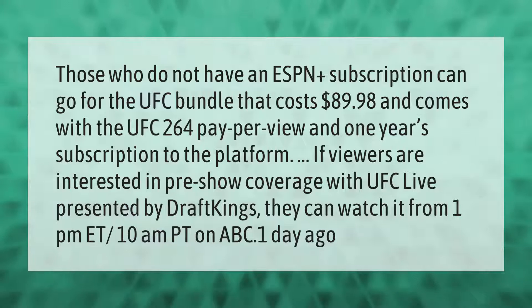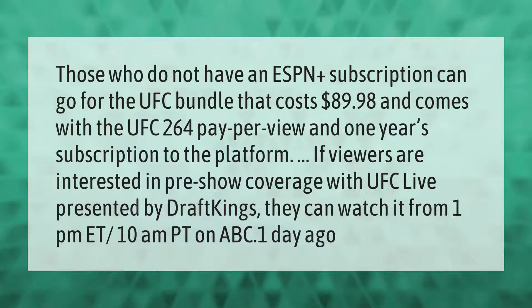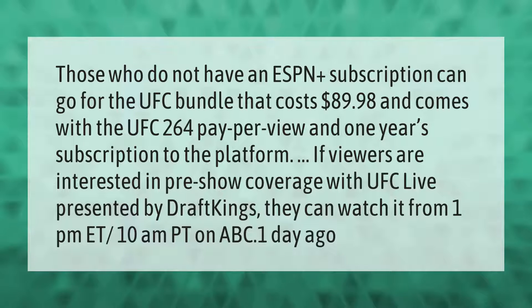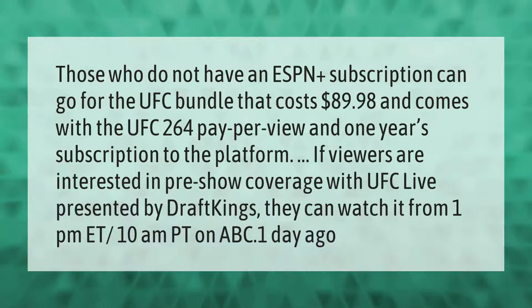If viewers are interested in pre-show coverage with UFC Live presented by DraftKings, they can watch it from 1 PM Eastern Time, 10 AM Pacific Time on ABC.